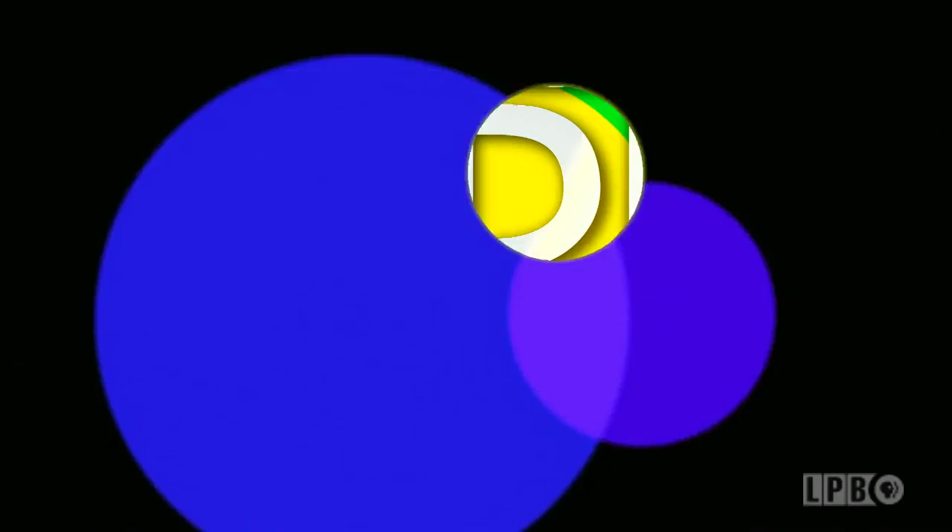For more information about the exhibit, visit mfah.org. And that's it for this edition of Art Rocks — don't forget to visit our website at lpb.org/artrocks, where you'll find feature videos and information on upcoming arts events. Until next time, I'm James Fox Smith. Thanks for watching.